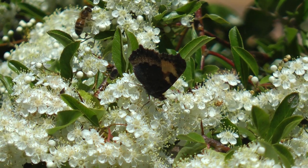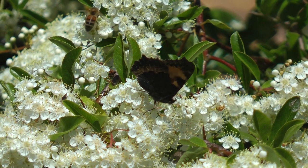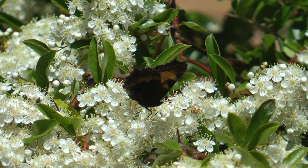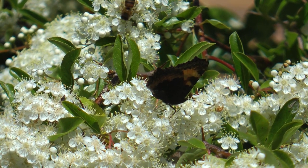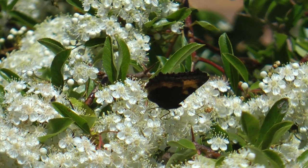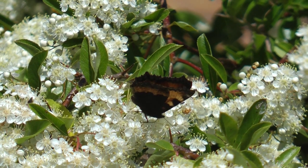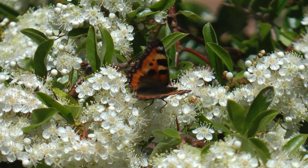We just had a new species for the garden — a butterfly, a small tortoiseshell on this pyracantha. It's just giving us so much, this plant at the moment. I've managed to get some shots of it as well. It never quite opened its wings, but you got the odd flash of colour.